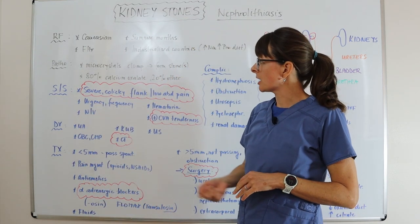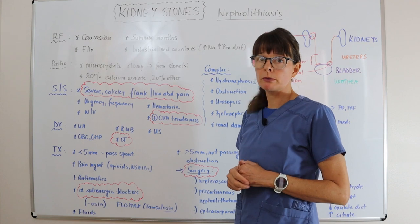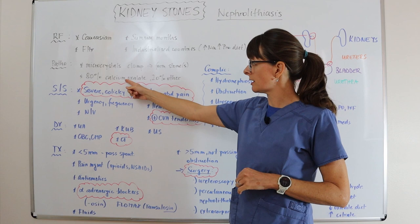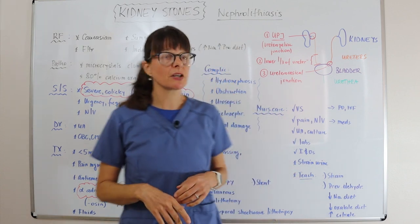Pathophysiologically, when we get dehydrated, crystals form, clump together, and form different types of stones. 80% of kidney stones are made of calcium oxalate and 20% are made of other materials.